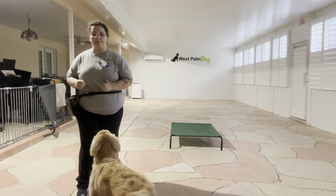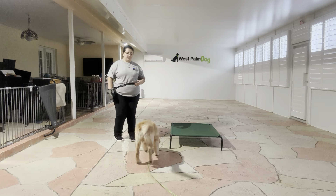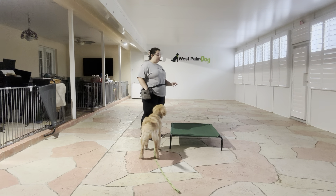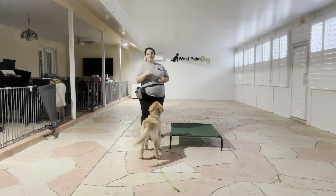Hello, my name is Caitlin with West Palm Dog and today I'm here with Louie. We are going to be working on a quick go-to-bed exercise. We've got a bit of a different setup — there's a cot here that's going to act as the bed for Louie's go-to-bed. This will be helpful because it acts as a permanent fixture, so we can start sending Louie to the go-to-bed command instead of having to roll out the mat and putting him in place each time.